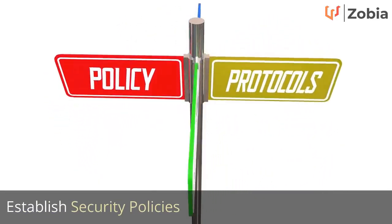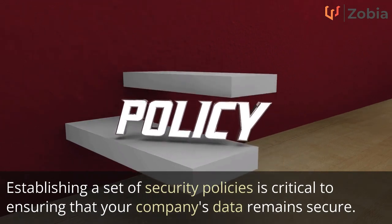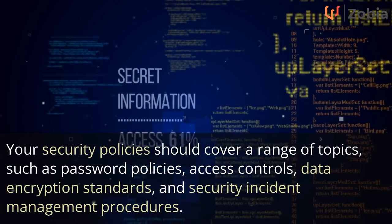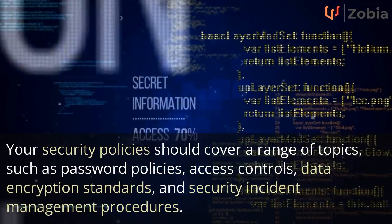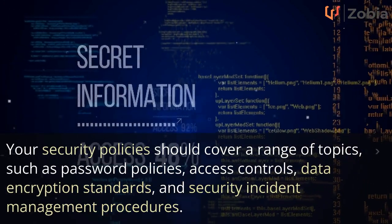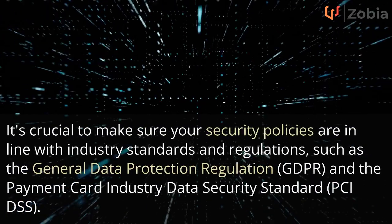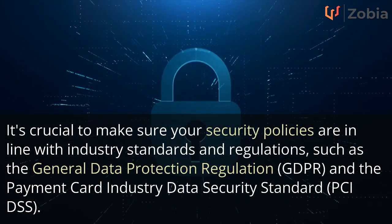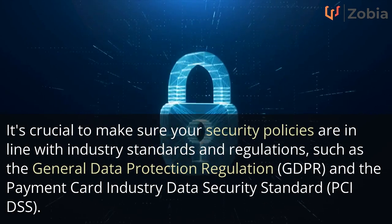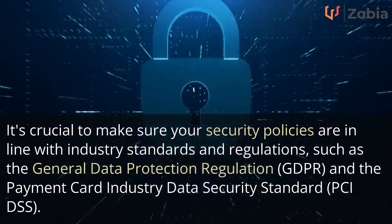Establish Security Policies. Establishing a set of security policies is critical to ensuring that your company's data remains secure. Your security policies should cover a range of topics, such as password policies, access controls, data encryption standards, and security incident management procedures. It's crucial to make sure your security policies are in line with industry standards and regulations, such as the General Data Protection Regulation and the Payment Card Industry Data Security Standard.